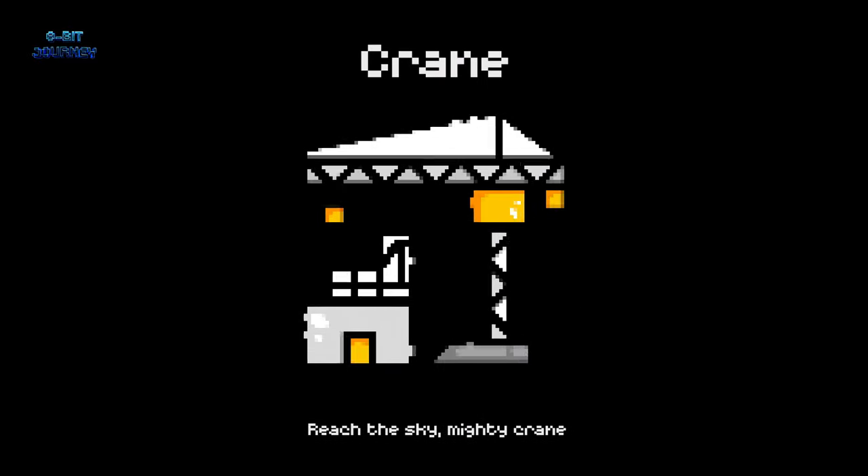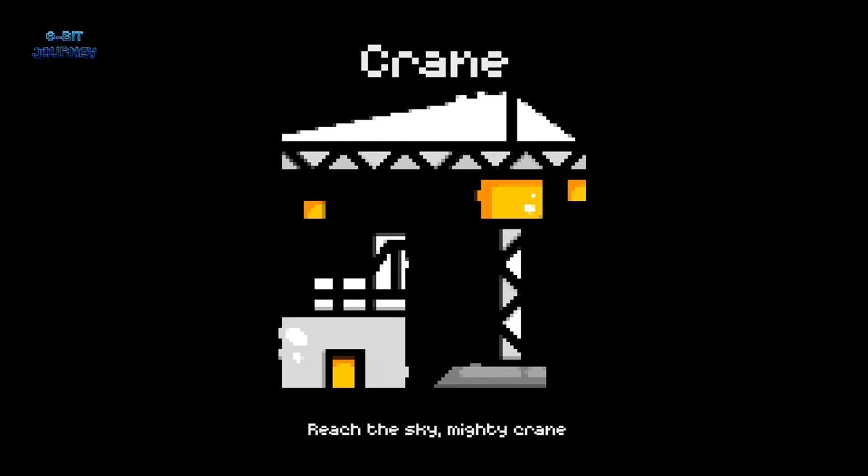Crane. A crane is a machine to lift and move heavy objects high up in the air. It's like a magical bird that can carry anything you need to the top of a building.